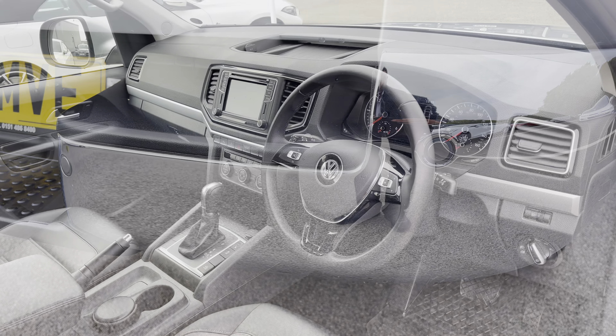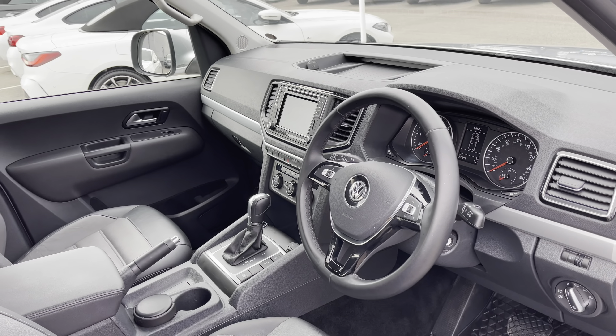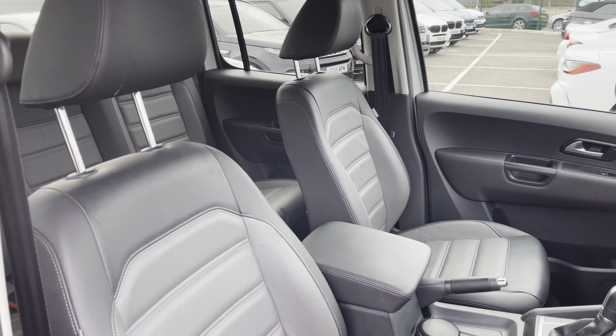Now if we come around to the driver's side, the interior is in good condition. And if we take a closer look at those leather seats, as you can see, there do not appear to be any nicks or tears in the leather.